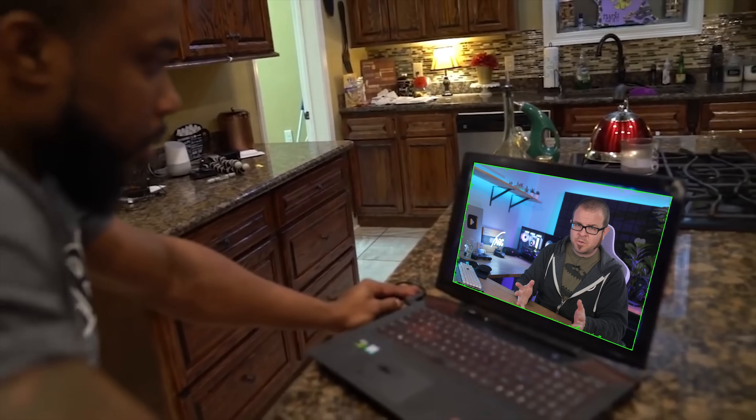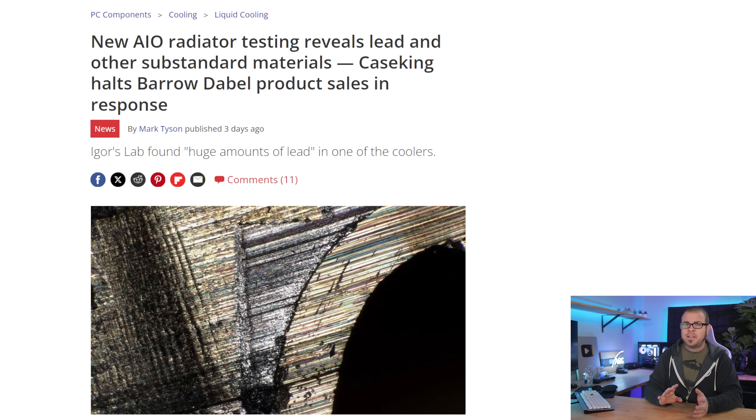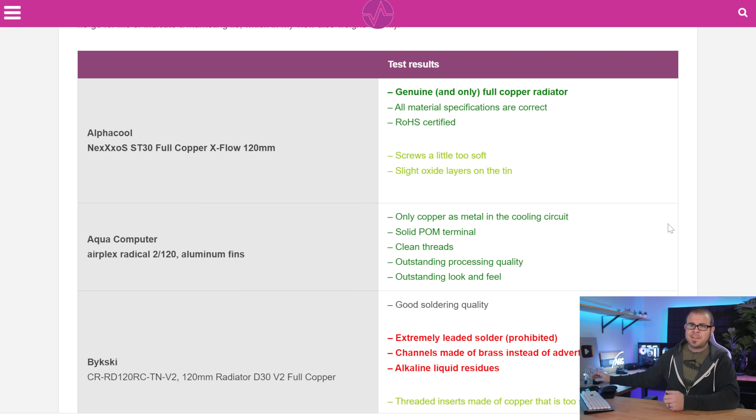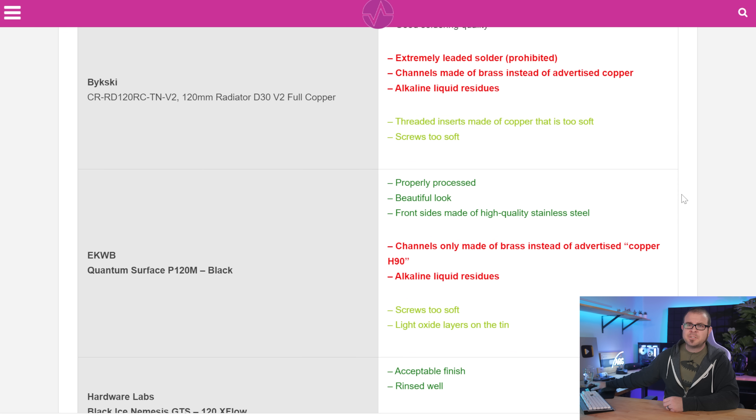Speaking of dumb computer stuff — liquid cooling. I'm just kidding. Some liquid cooling solutions, not all of them, but some of them really suck. And no, I'm not on an anti-water cooling crusade recently, this is purely coincidence. Igor of Igor's Lab has recently published a series of radiator teardowns specifically to confirm whether many units are built the way they say they are built — by using copper, for example, which is both better at cooling and more expensive to source as a material solution for radiator channels and fins. In the first installment, it was revealed that a handful of units from the six manufacturers tested were using brass channels instead of copper, which wasn't ideal. But this week they added four more, and one finding resulted in an immediate halt of all sales in Europe.